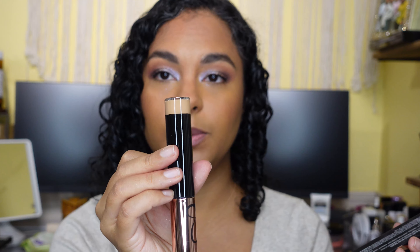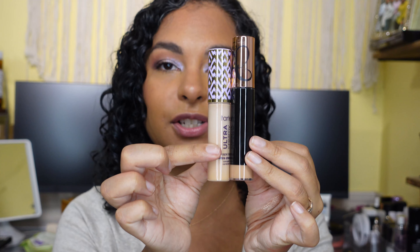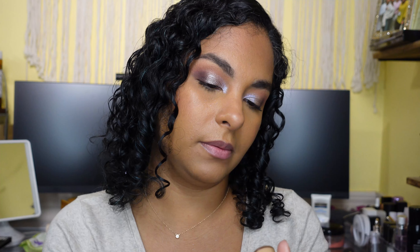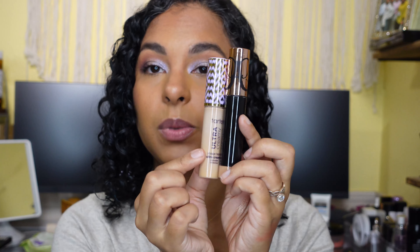I picked up the new Anastasia Beverly Hills Magic Touch Concealer — you can see all the dustiness on it from the broken blushes. I got shade 13 and we'll see if this will actually be good for me. It looks pretty good. The tube is enormous — comparing it to even my Tarte, the size looks crazy. It comes with 0.4 fluid ounces, just a little bit more than the Tarte, so that's pretty cool. I'm excited to try that out.